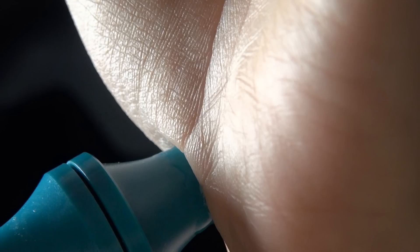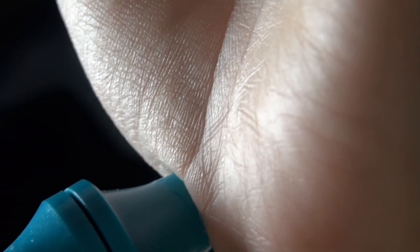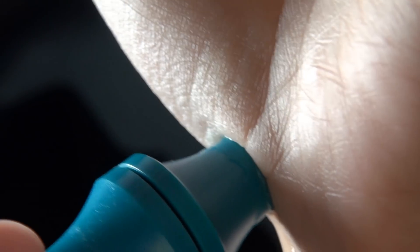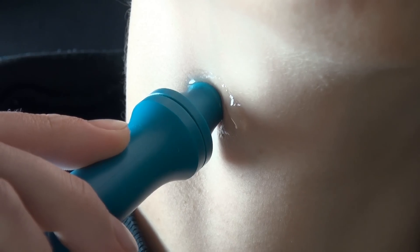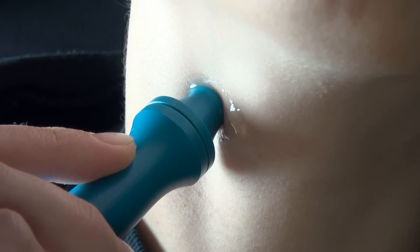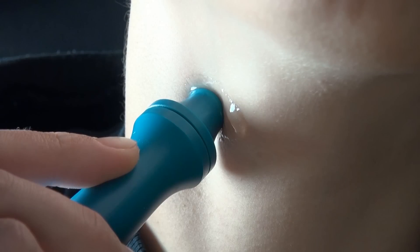Now pay close attention to the pitch of that tone, and pay attention how it changes when I move the device to my neck. I bet you could easily make out which artery has the highest blood flow, just by hearing that Doppler shift. The carotid artery — that's the artery on my neck — has a velocity about four times as high as the artery on my wrist.